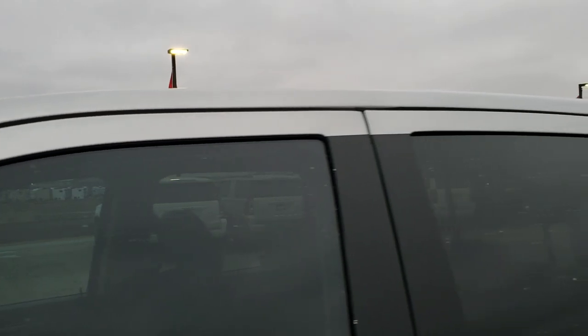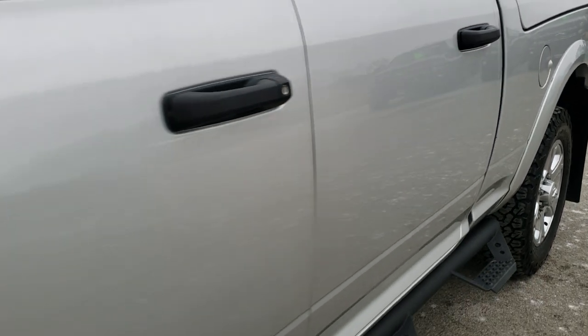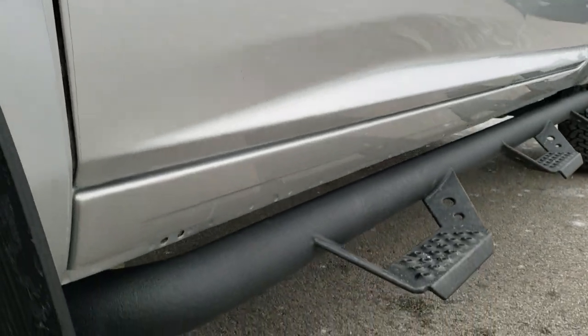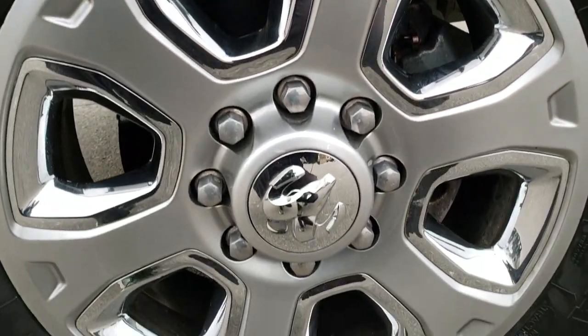Bright silver metallic is the color. We shoot all of our videos in 1080p 60 frames per second, so if you have HD capabilities on your computer, tablet, or smartphone, turn them on right now — it's like you're right here looking at the truck with me, and it's definitely your best way to check out the vehicle quality and condition before seeing it in person.